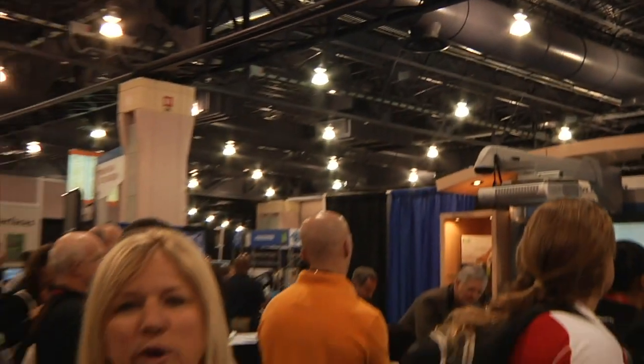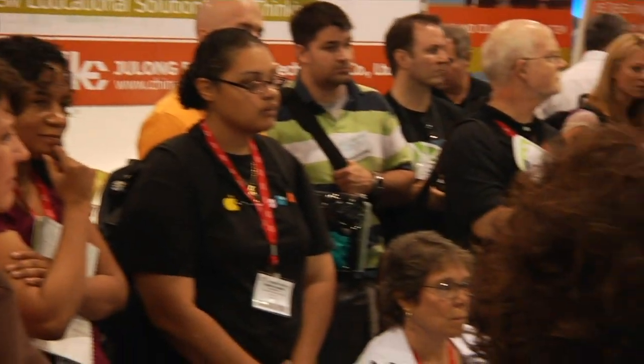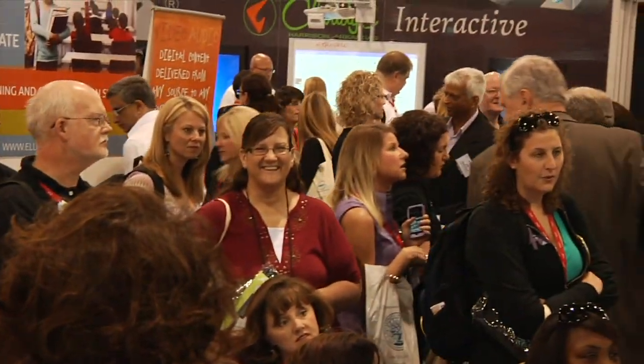I'm Cynthia Kaye, and here we are at the big ISTE conference in Philadelphia, Pennsylvania. We're very excited about showing Letters Alive, our new augmented reality software package. A lot of big crowds, a lot of folks coming to the ISTE show this year.